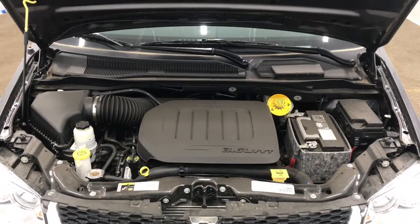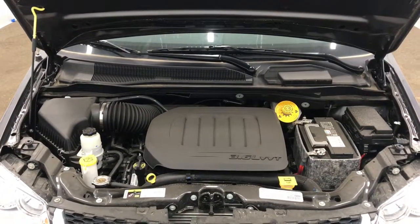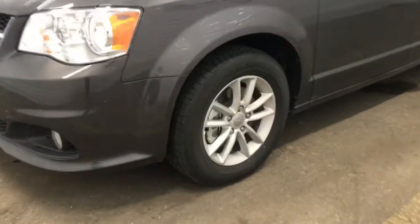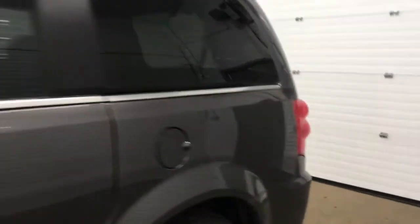Under the hood, we do have the 3.6 liter V6 VVT Pentastar engine, and this engine is equipped with 283 horsepower. Coming up to the side of the vehicle, we can see that we do have these 17-inch silver rims, and we do have the silver detailing along the vehicle there.